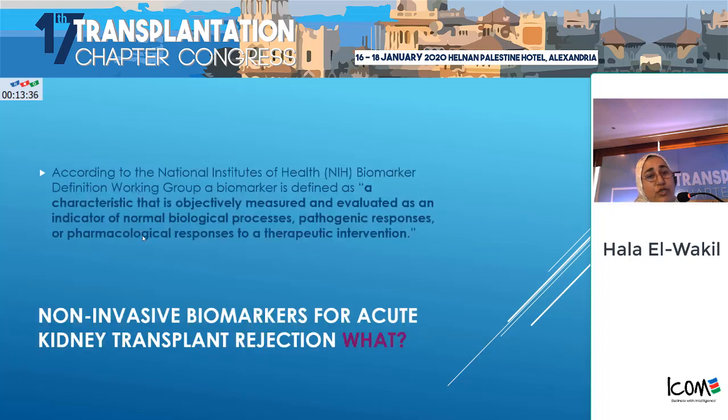Again, the clinical signs of graft damage occur late, and there is a longer preclinical graft period where there is continuous damage that we are not aware of until after a long period, as well as the known limitations of renal biopsies.